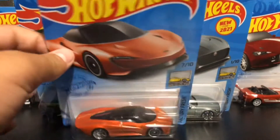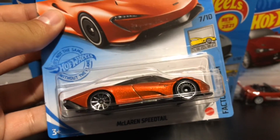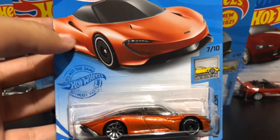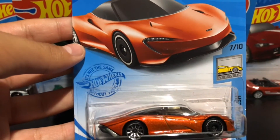Starting off, we have the McLaren Speedtail. Wow, it's my favorite car. Different wheels, orange color. Wow, looks like a concept car.